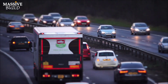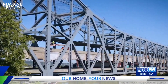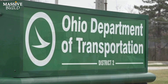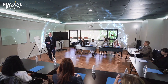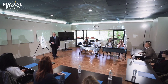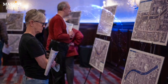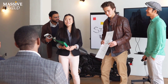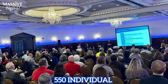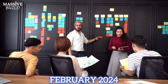The Brent Spence Bridge corridor project has garnered significant attention and feedback from both the public and the media. The Ohio Department of Transportation and the Kentucky Transportation Cabinet have been actively engaging with the community to integrate their needs and insights into the project plan. Public hearings and open house meetings have been conducted to present information and gather feedback — more than 550 individuals attended the public hearings held in February 2024.